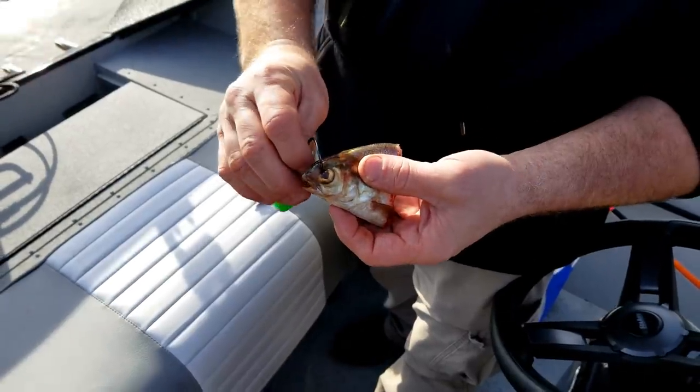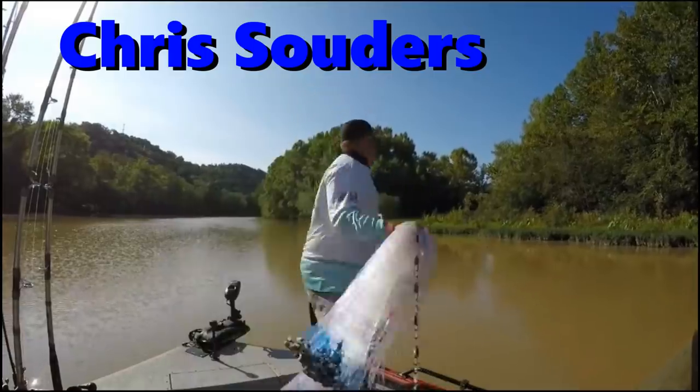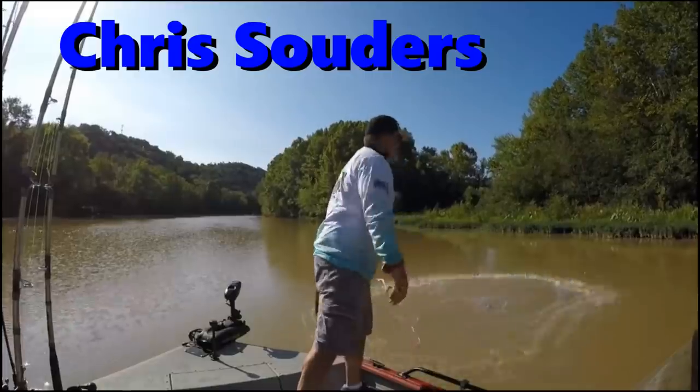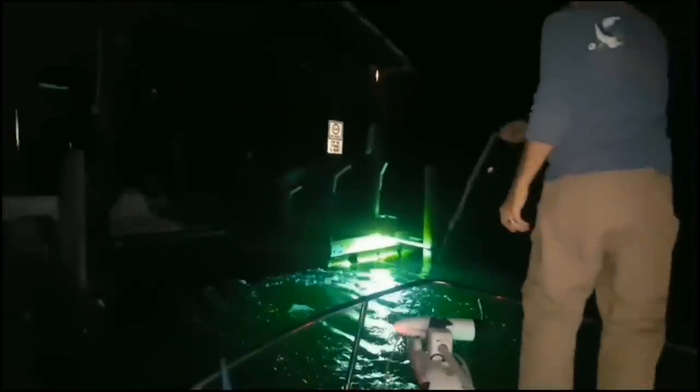There's American shad, gizzard shad — there's a lot of shad that get really big. The best part about shad is you can catch them with a cast net. In some states you can use a gill net, but not in my state. Always check your laws and regulations before using a cast net, a gill net, or any type of fish you use for bait.